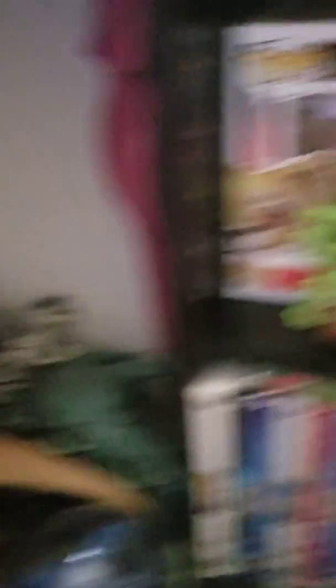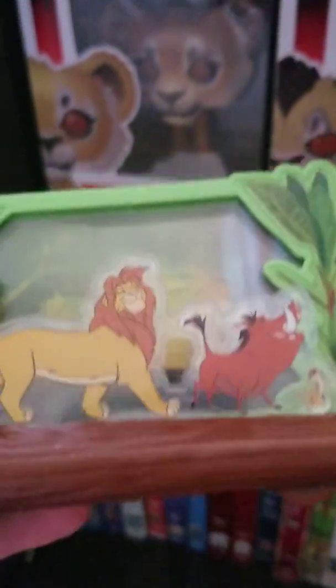That's the Lion Guard set, and I have the Lion Guard movies — only two. Now moving on to the Lion King. This was in my yesterday's video. I have my Funko Pops.